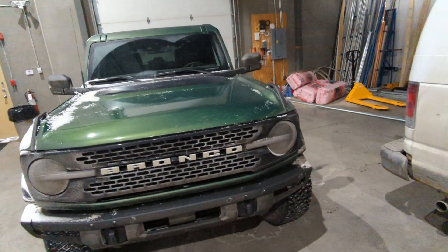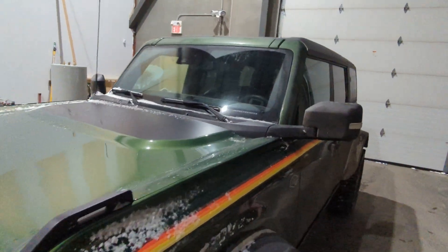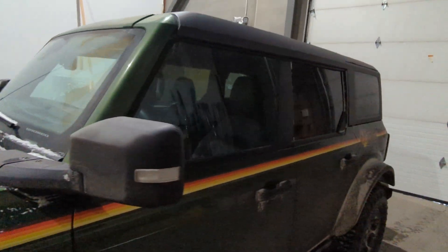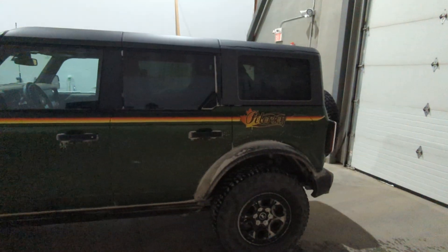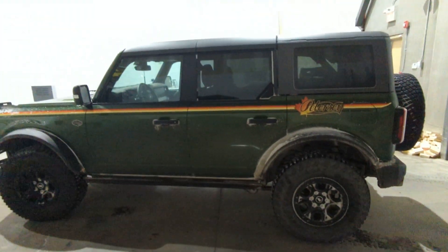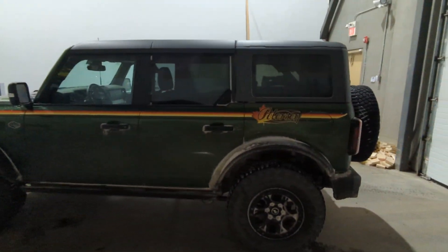That's a short little introduction to my Bronco. I will be posting more videos about it later, talking about things I have done and what I want to do with it. So that's my introduction — have a great day, hope you like, subscribe, and follow along with other videos.